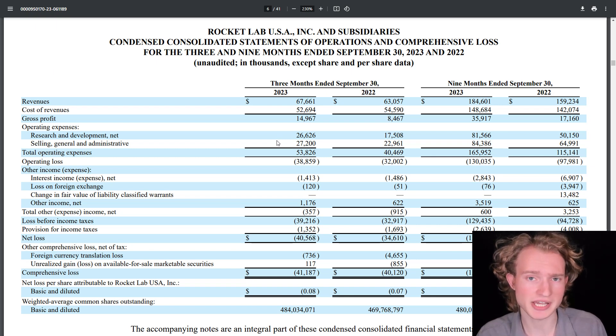Moving on to Rocket Lab's income statement for the third quarter of 2023, their revenues were at $67.7 million, and you'll notice that's actually increased over the past year — back in 2022 those were at $63 million. These are Rocket Lab's total revenues across their launch business and space systems in Q3 2023. The space systems business actually makes up most of Rocket Lab's revenue at this point in time.